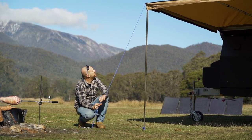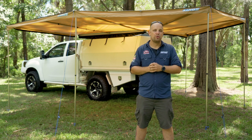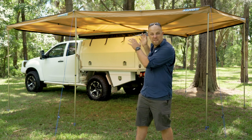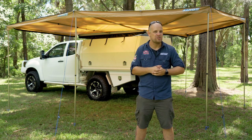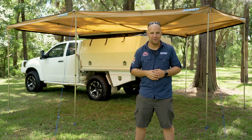Make sure you watch our how-to set-up video. So if you're looking for an amazing quality and easy to set up awning that offers a simply staggering 14 square metres of protective shelter, then the new 270-degree Kingwing Deluxe is the awning for you.